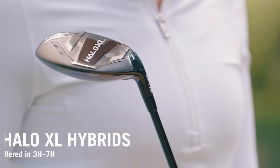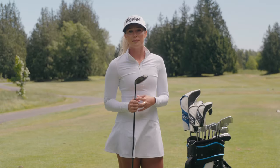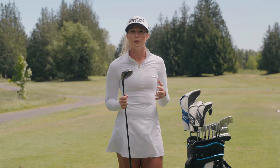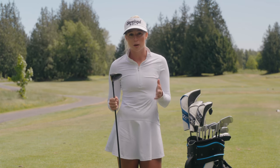There's also Halo XL hybrids, which offer that classic iron-like swing but with a hollow hybrid forgiveness. All the same distance and forgiveness tech comes into play with these as well, but they're offered in as low as a seven hybrid, so you're flush with fitting options.